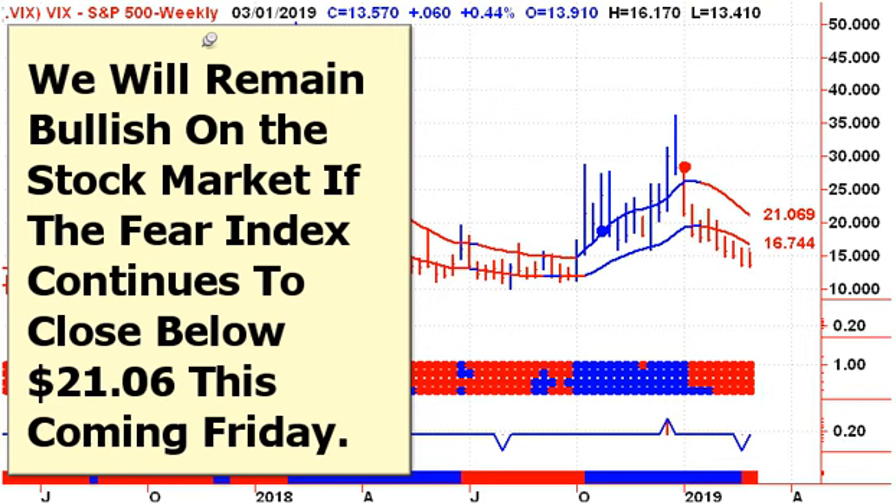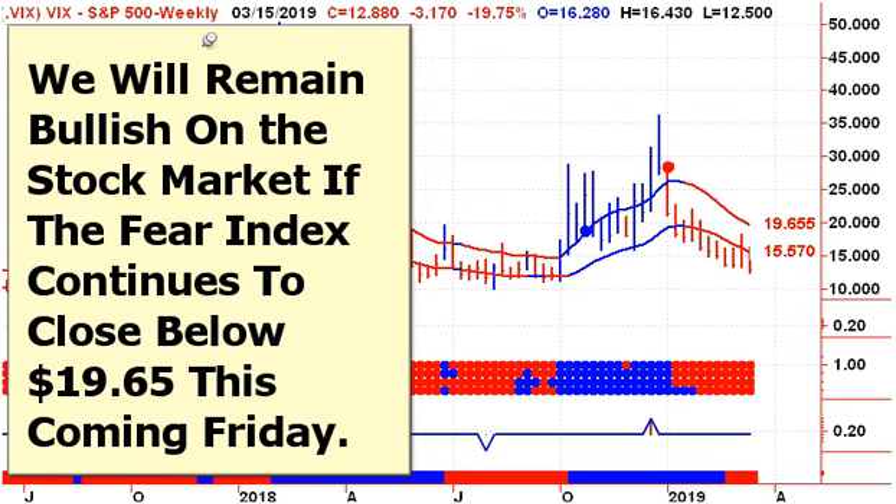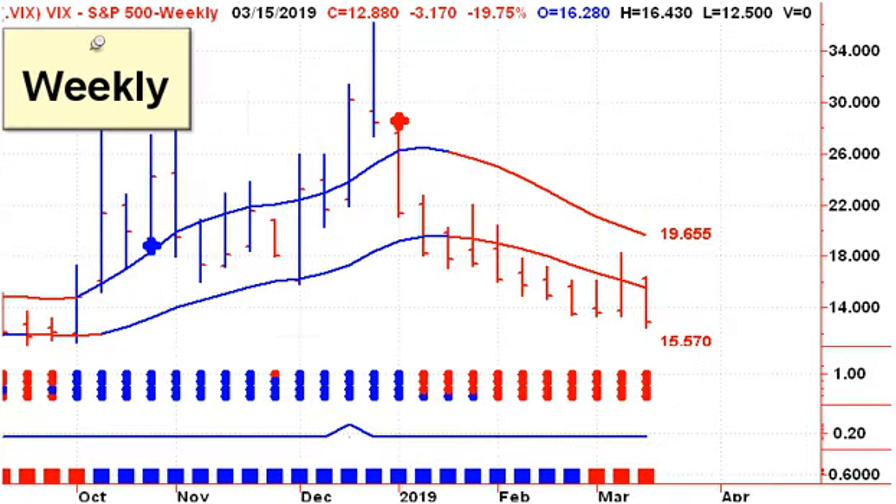I don't have a lot new to report this weekend. If you were with us at this time last week, we were bullish on the market long term, and that would have changed if the VIX had closed above $21.06 on Friday. That did not happen. In fact, over the past five trading days, the VIX continued to move lower, down nearly 20% on the week, and it made a new low for this move. And so this coming Friday, we're going to remain bullish on the market as long as the VIX does not close above $19.65.